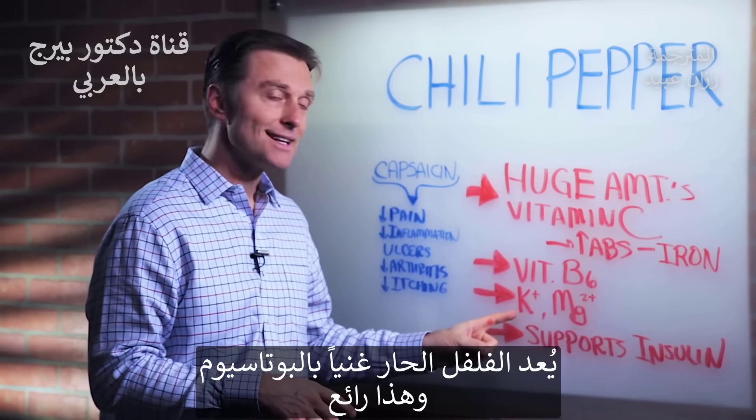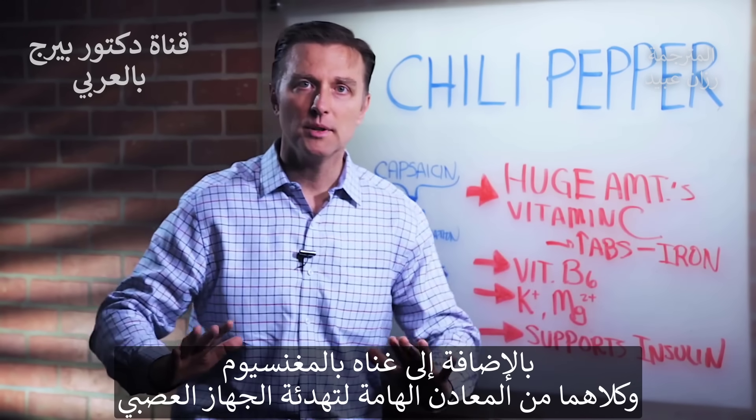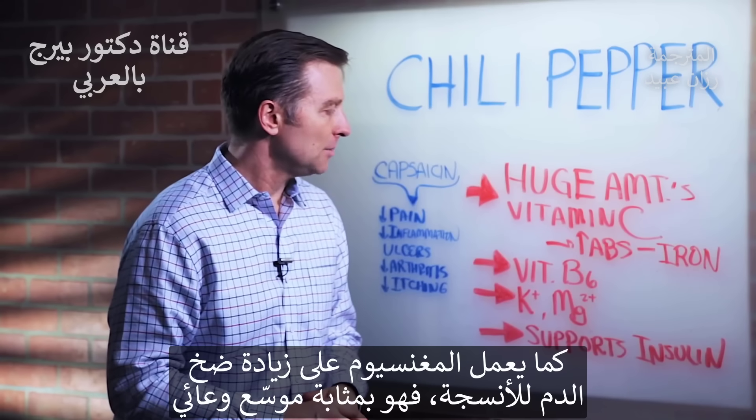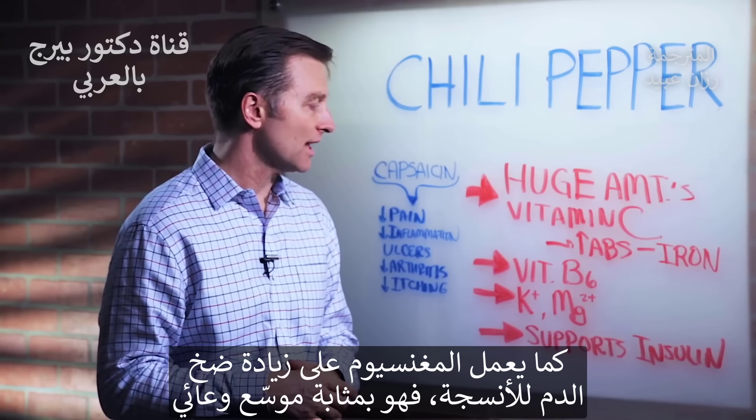Chili peppers are loaded with potassium and magnesium, which are two minerals that calm the nervous system down and also increase more blood supply to the tissues as well — it acts like a vasodilator.